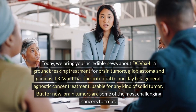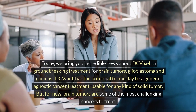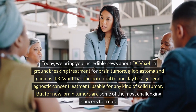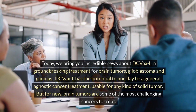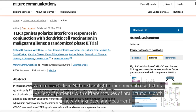Today, we bring you incredible news about DC VaxL, a groundbreaking treatment for brain tumors — glioblastoma and gliomas. DC VaxL has the potential to one day be a general agnostic cancer treatment, usable for any kind of solid tumor. But for now, brain tumors are some of the most challenging cancers to treat. A recent article in Nature highlights phenomenal results for a variety of patients with different types of brain tumors, both newly diagnosed and recurrent.